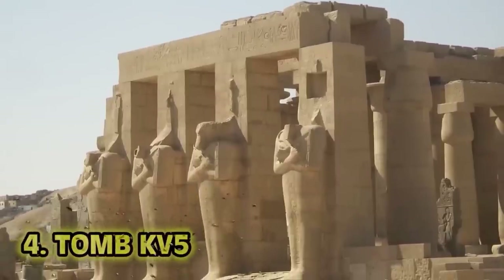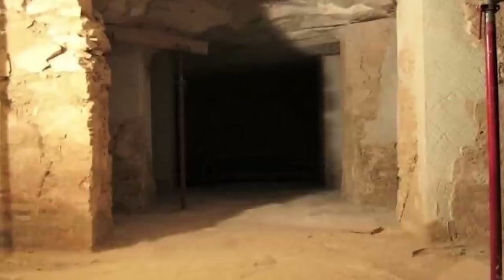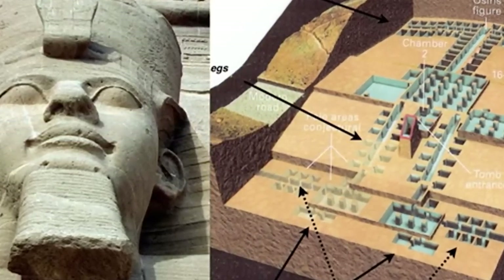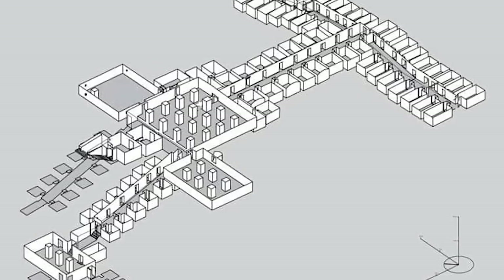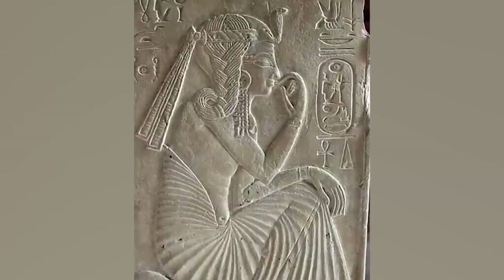Number 4: Tomb KV5. KV5 was not studied very well, and in 1995 it turns out it was actually one of the largest tombs ever created in the Valley of the Kings. So far we have found around 121 chambers and corridors, with an estimated 150 total. The tomb was used for the sons of Ramses II, who had over 100 kids. So far we have confirmed 6, but there are likely to be around 20 of his sons down there.